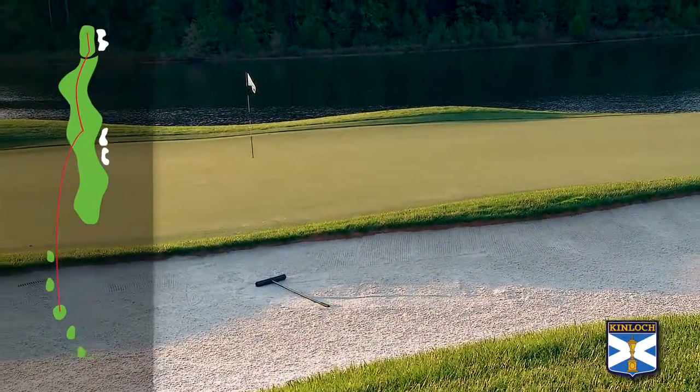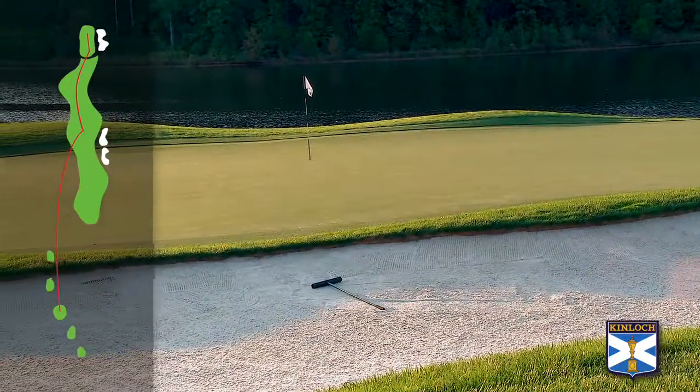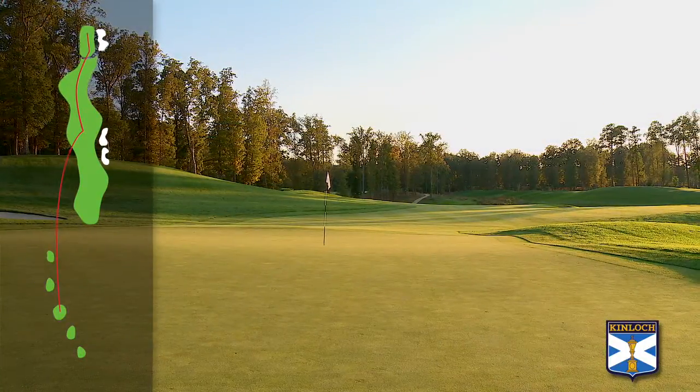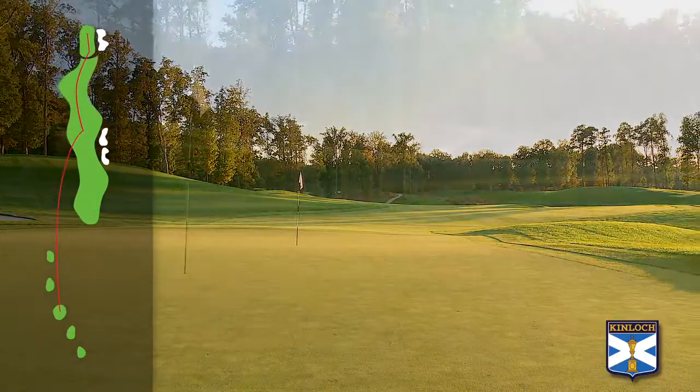From the front tee it's probably a seven or eight iron shot to a fairly severe right-to-left sloping green, with a big bunker on the right. From the back tee it can be as much as a three or four iron.